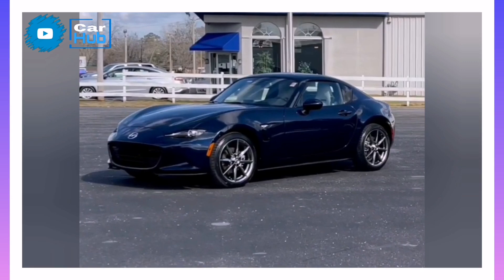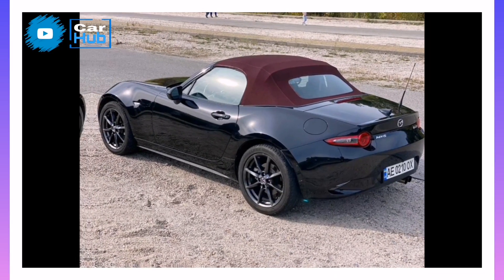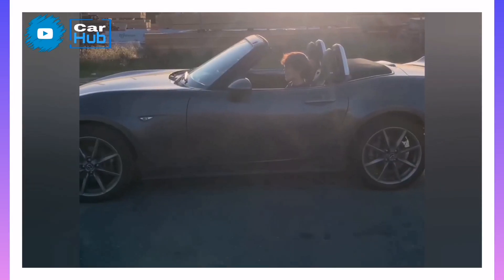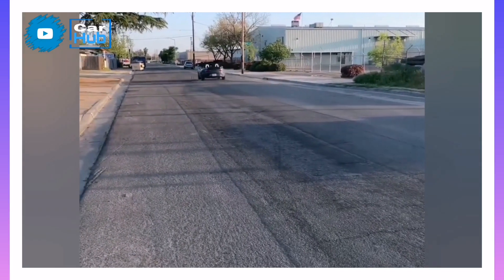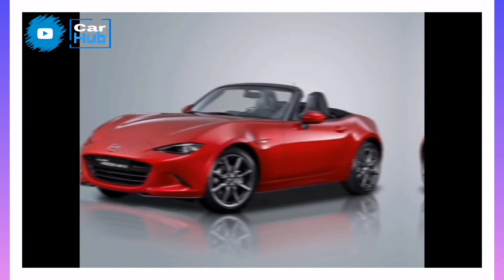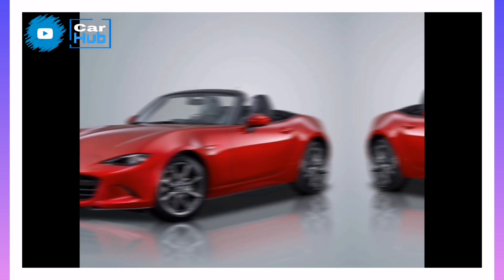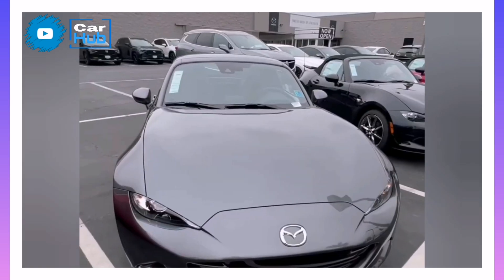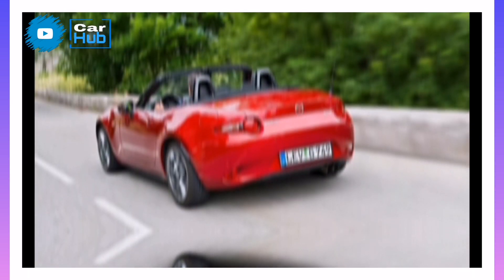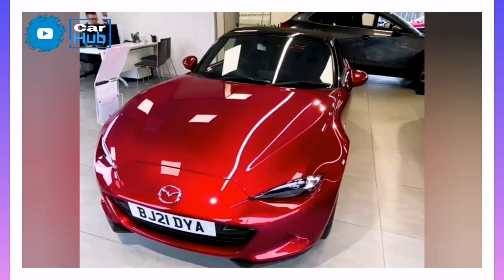Fuel Economy and Real-World MPG. Chalk up another win in the Miata's column for its lightweight. With such a small amount of car to haul around, the 2.0-liter engine manages relatively high EPA fuel economy numbers of up to 26 mpg city and 35 mpg highway. On our 200-mile highway fuel economy test route, a soft-top Grand Touring model delivered 36 mpg and a hardtop RF Club managed 37 mpg, both equipped with the 6-speed manual transmission.